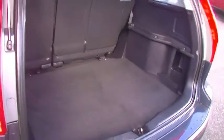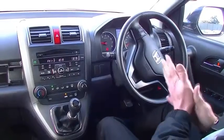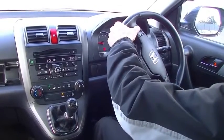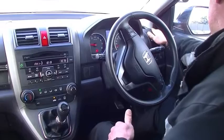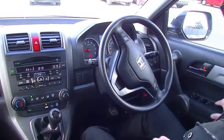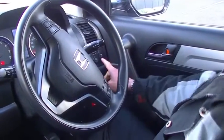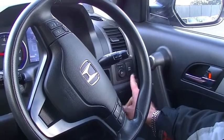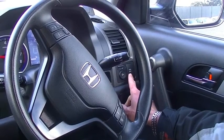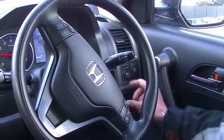Here we are inside the Honda now. We'll just run through all of the features. It presents extremely cleanly. Starting on our driver's armrest, all of our controls for our power windows, and directly up in front of that, our controls for our exterior mirrors. Vehicle stability assist is there as well — not sure why manufacturers have a manual button to turn it off, to be quite honest.